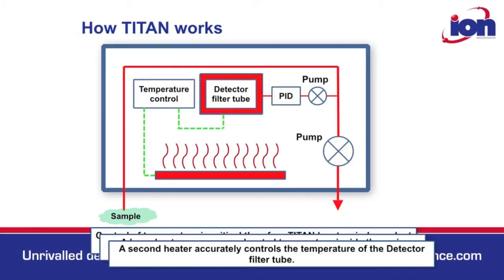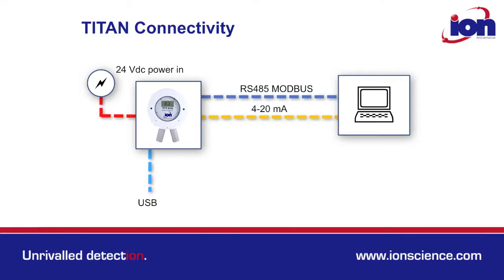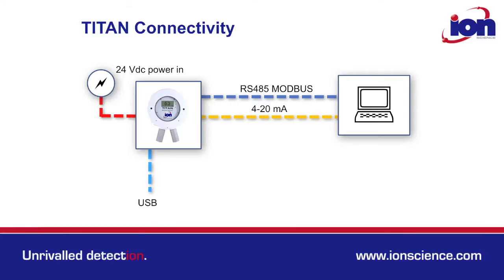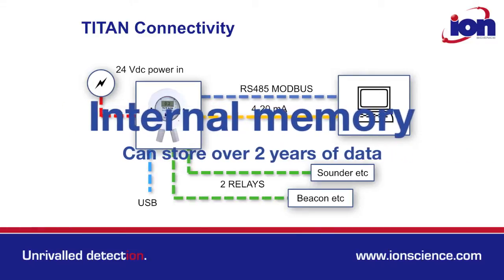Titan comes with a range of communication options. It has a 4-20mA output, RS-485 Modbus, a USB for local connection, and two relays for local alarms. At least two years of data can be stored in the internal memory for data download.